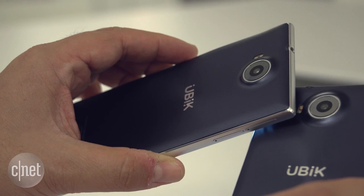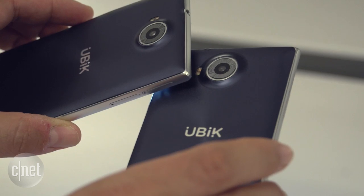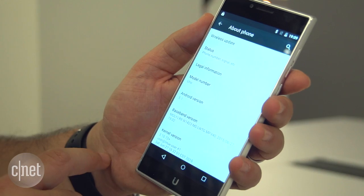There's a 20 megapixel rear camera from Sony on the back, though we don't know what the quality will feel like when we actually use it. The most interesting thing is that it runs stock Android — Lollipop 5.1 — which is not the most common thing to find on Android phones.